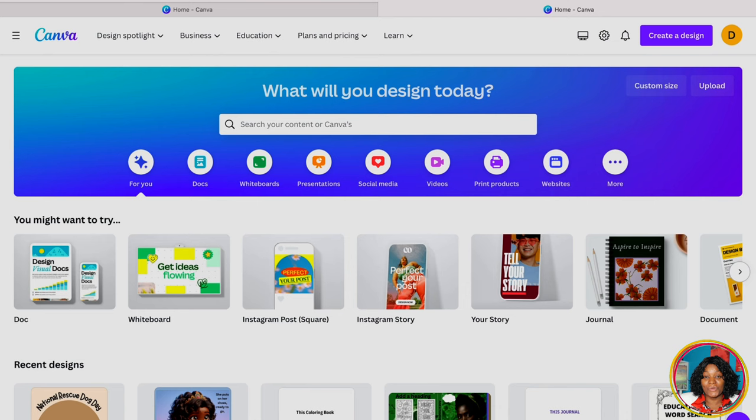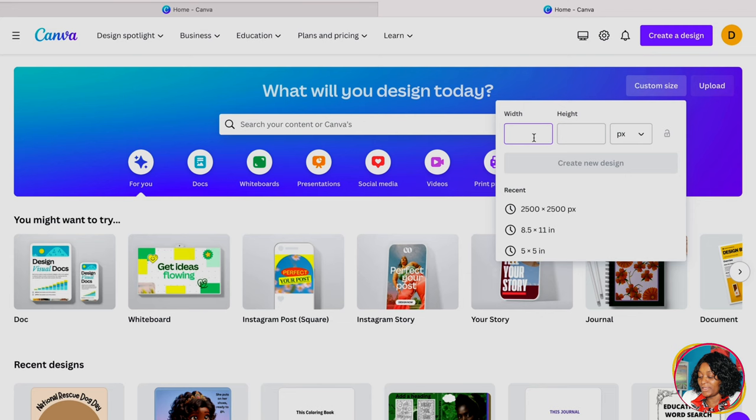Now that we know what we want to create and that they are in high demand, go to Canva. If you are new to Canva, it is a free tool you can use to create any design, but it also has a paid version. If you use my link below, you can use the pro version free for 30 days. When you sign in, come to the custom size option and put 2500 by 2500.